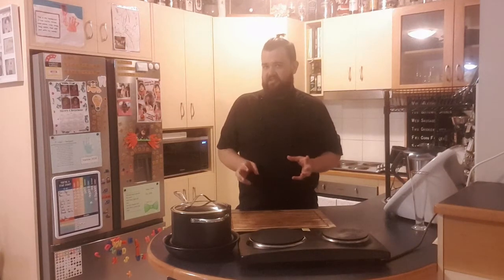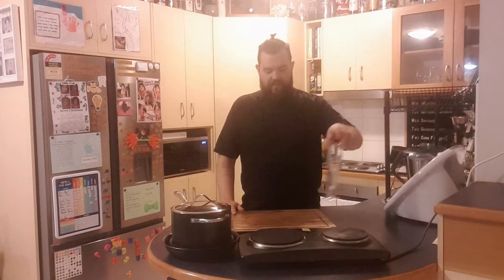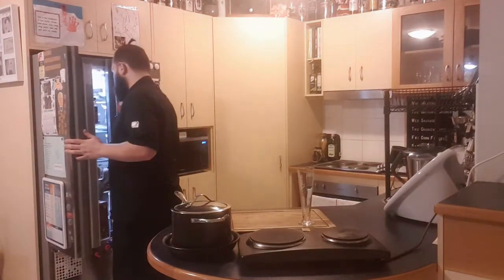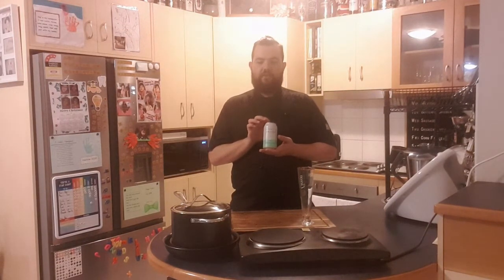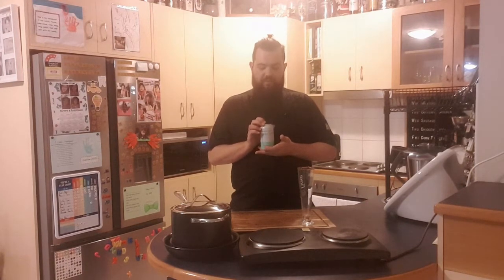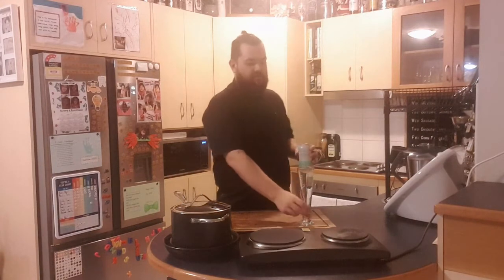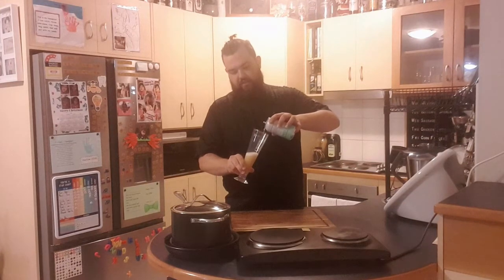As always, I'm going to be having a beverage while I cook with you guys. Tonight's choice is a Balter XPA, canned here in Currumbin, Queensland — another great Brisbane craft beer. I've had this one before; it's one of my favorites, very tropical and fruity, which I think is going to go really nicely with the mediterranean theme we have going tonight.